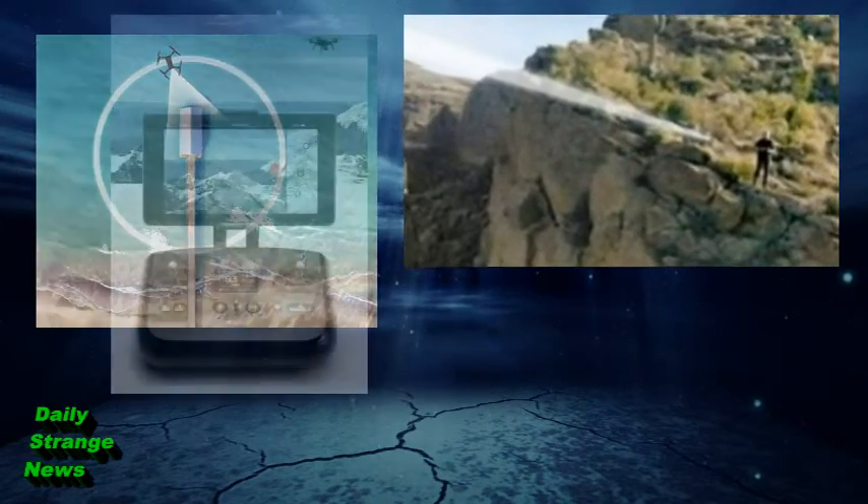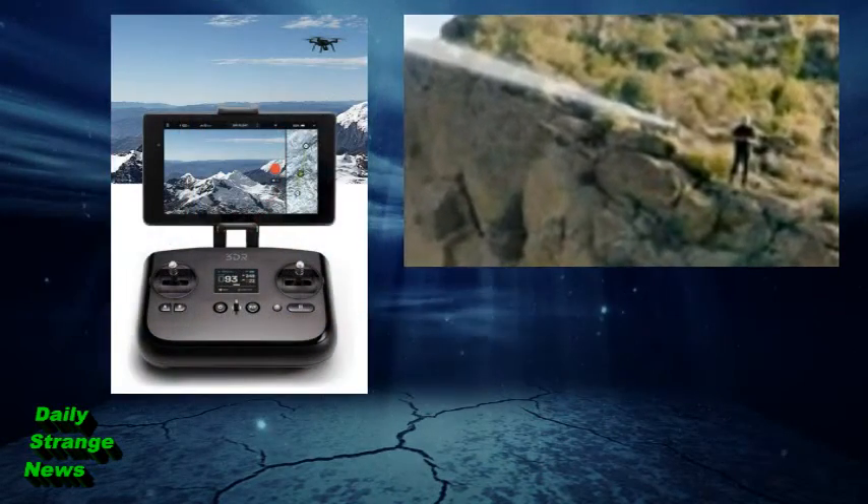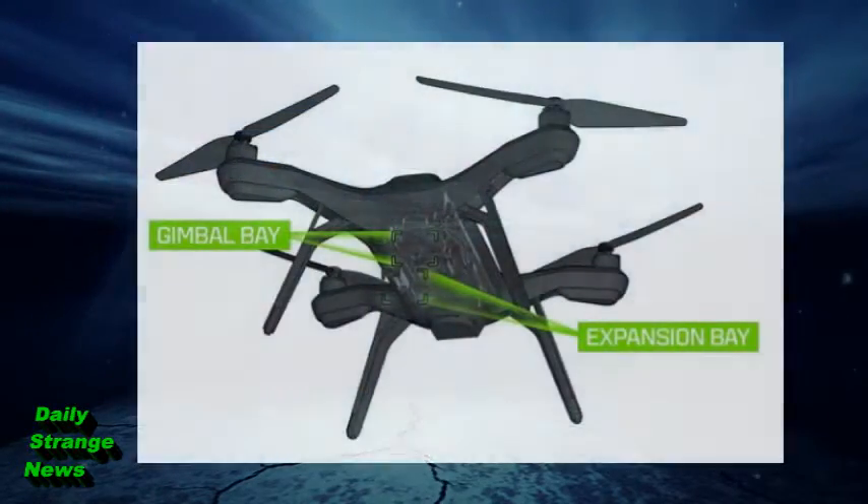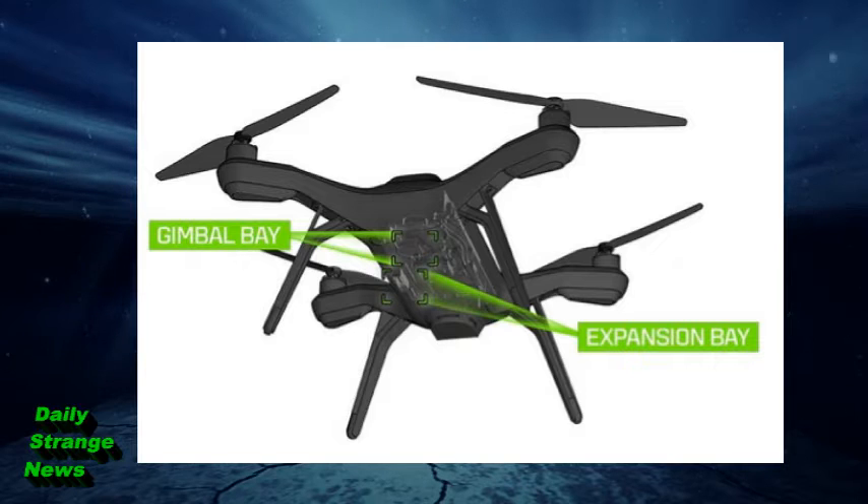It can stream and record live video to a phone or tablet. It can fly 20 minutes with a payload, 25 minutes without a payload, and has a range of half a mile. But what about the really cool features? What about the payloads it can carry?